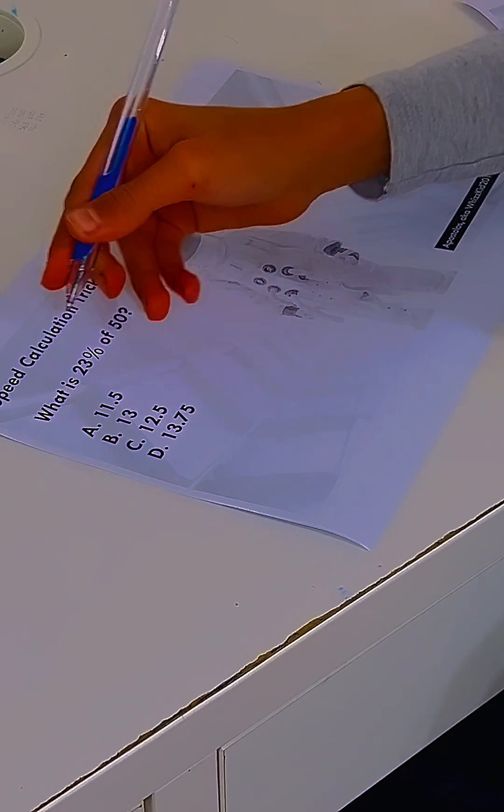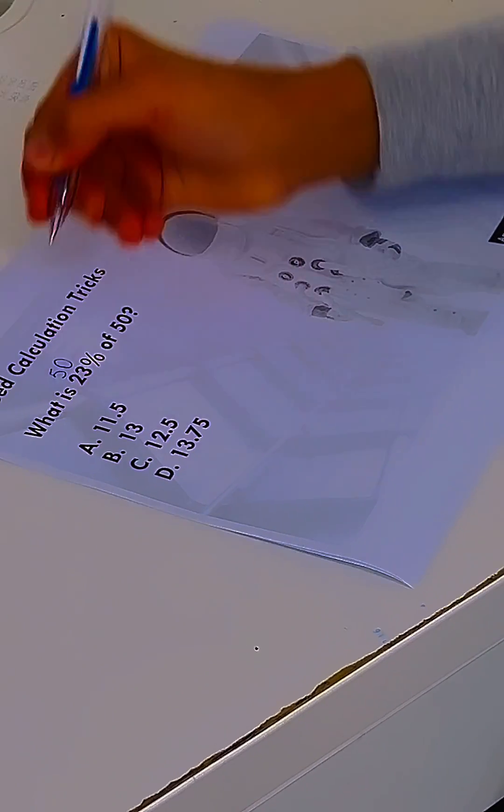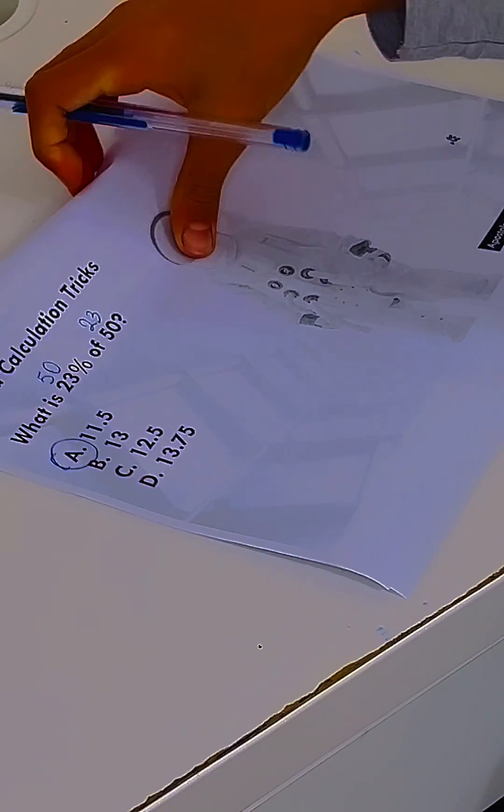What is 23% of 50? The same as 50% of 23, which is 11.5. Excellent.